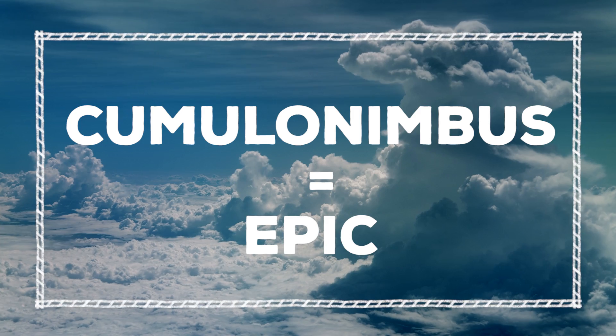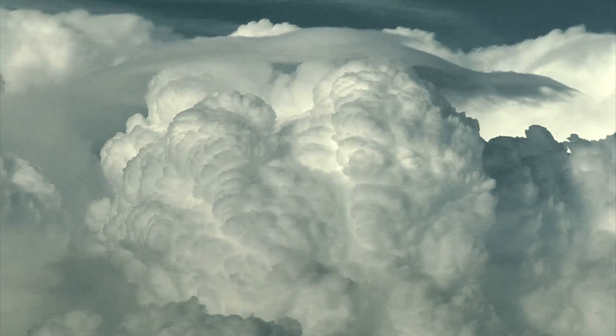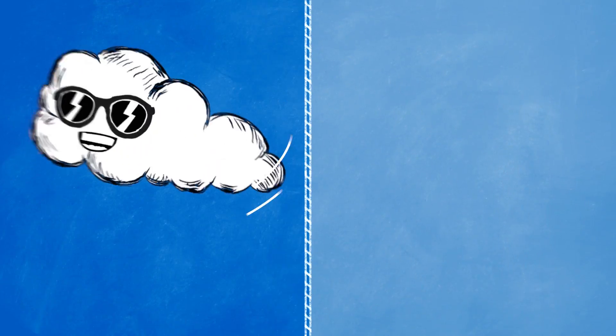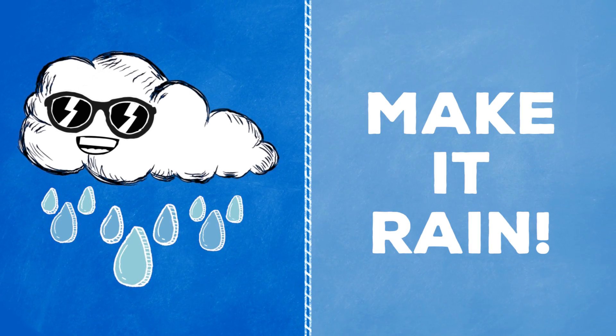But the most epic ones are cumulonimbus. These are the tall giants you might see in the sky before a big storm — they can be miles and miles tall. The word nimbus means rain in Latin, and that's just what these guys do: they make it rain.